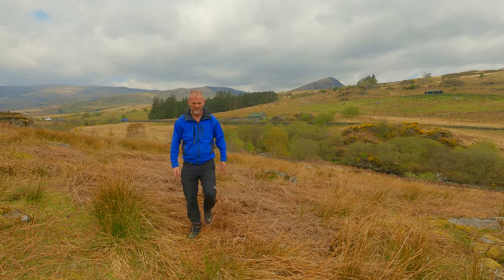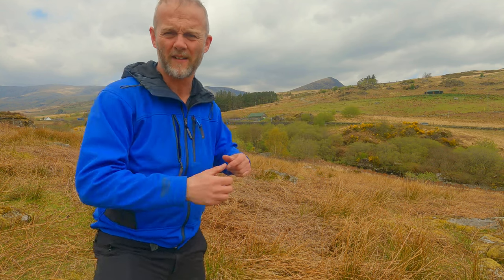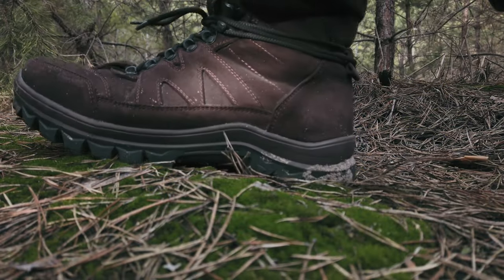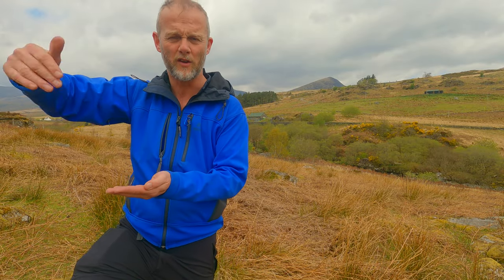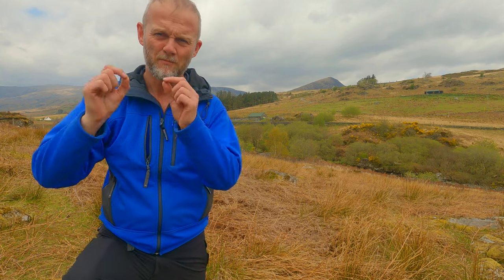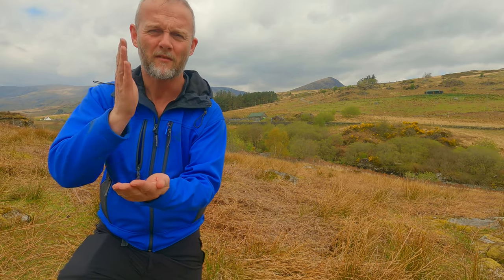60, 61, 62. There — I've just used the pacing method to accurately record the fact that I've just covered 100 metres. Pacing is an incredibly accurate method of being able to determine how far you've covered. If you know how far you've covered and you know where you were, then you now know where you are. Pacing — absolutely bang on, spot on method for navigating.